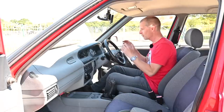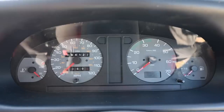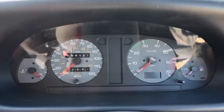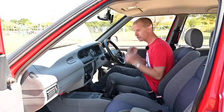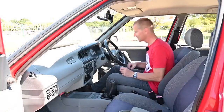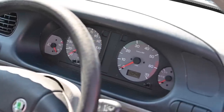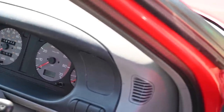Moving into the dashboard, we've got a rev counter, a speedo going to 120, a temperature gauge, fuel gauge, all warning lights. It's all straight from the VW parts bin and it just looks really fresh, really ergonomically good, really pleasing to the eye. All mounted in a big curvy dashboard with a big curvy binnacle and big curvy air vents.